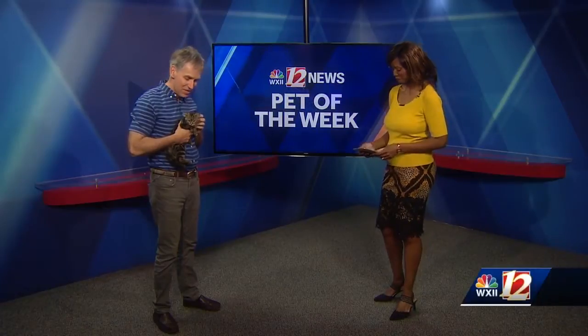It is Wednesday and it's time for our pet of the weekend. Rex Welton is here from the Forsyth Humane Society. Good to see you. All right, who you got there? This is Mary Kate. She is almost three months old and she and her sister were picked up as strays, and she is a sweetheart.